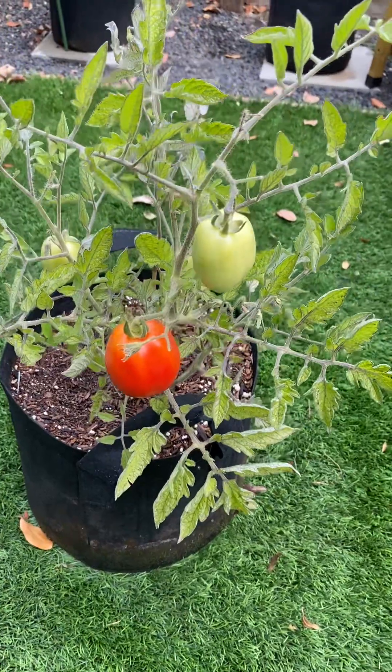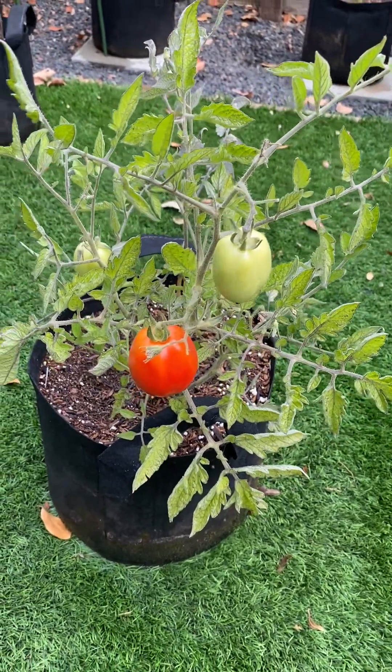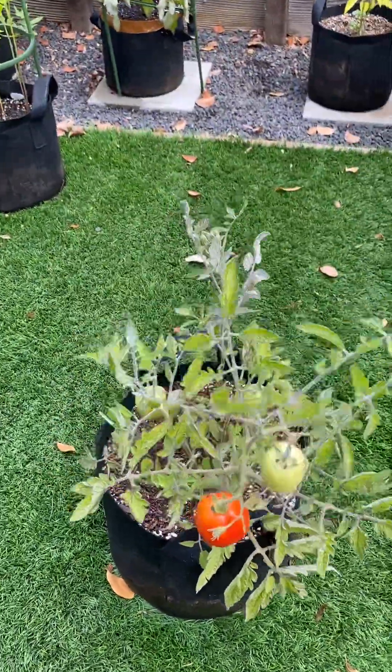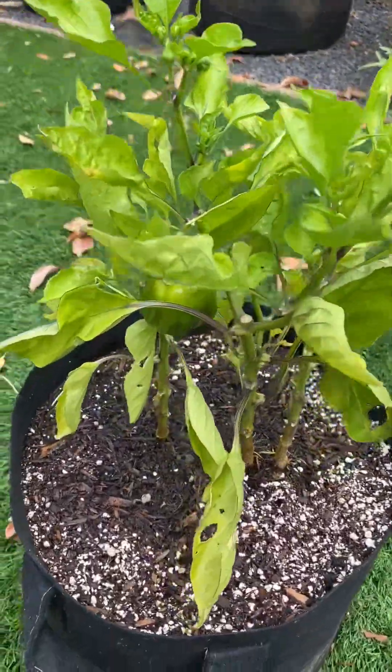This one only has a few tomatoes. My little dog next door likes to bark at me every day. This one's doing pretty good.